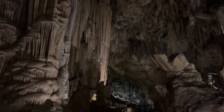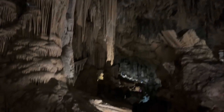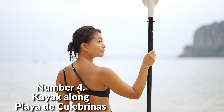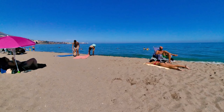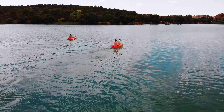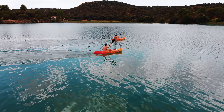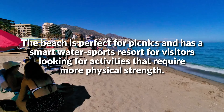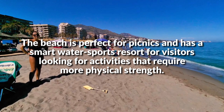The caves are a perfect place to spend the afternoon and take snapshots of some perfectly decorated caves. Number 4: Kayak Along Playa de Culebrinas. For a very leisurely afternoon, go kayaking at Playa de Culebrinas. This protected beachfront is perfect for paddlers who want to be a part of nature's elements, as you can paddle alongside the beautiful coastline or secluded coves. The beach is perfect for picnics and has a smart water sports resort for visitors looking for activities that require more physical strength.